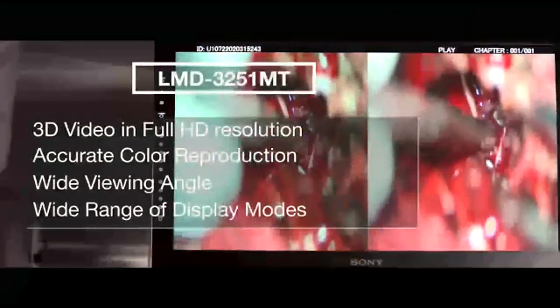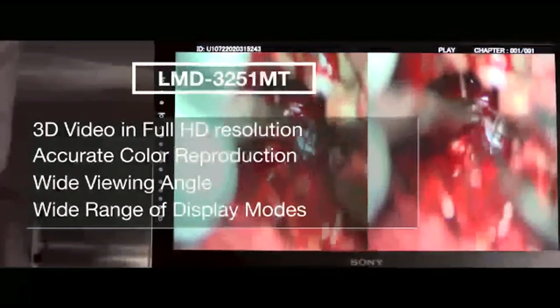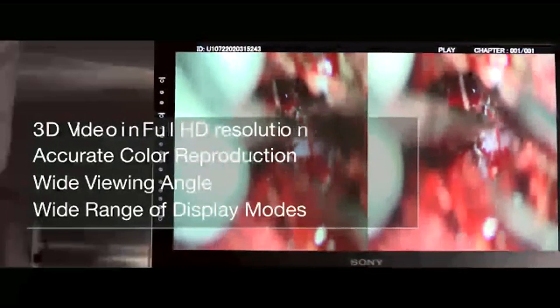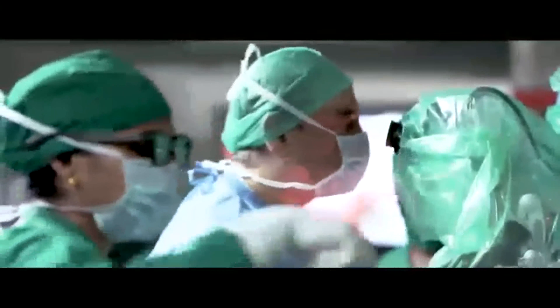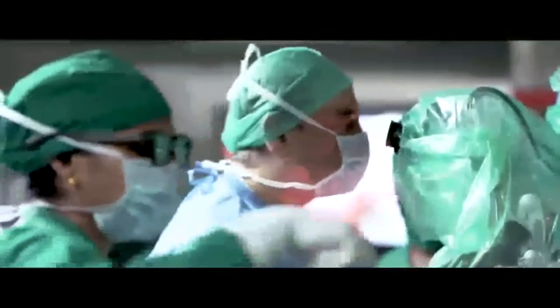Hi everyone, I am Dr. Suresh Dugani, Senior Consultant Neurosurgeon at Shukrupa Hospital, International Neurosciences Centre, Hubli. I'm also the Chief Consultant Neurosurgeon at Suchirayu HCG.